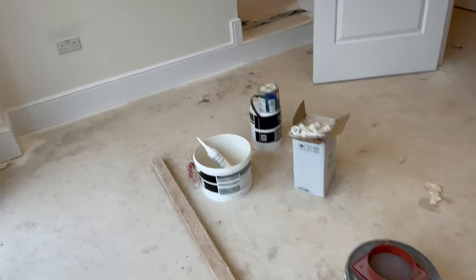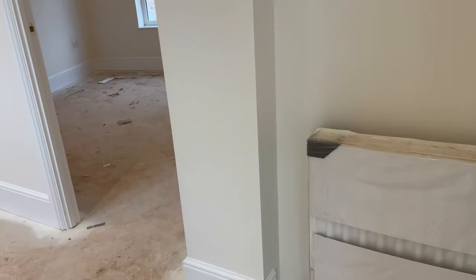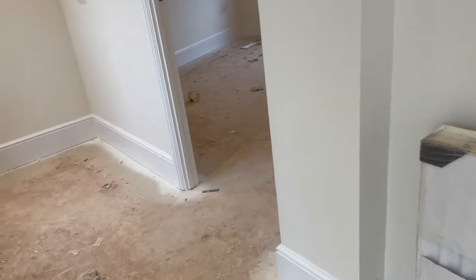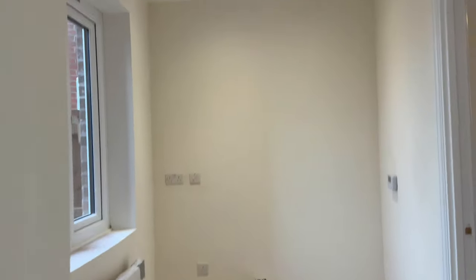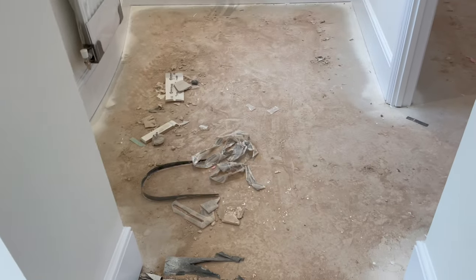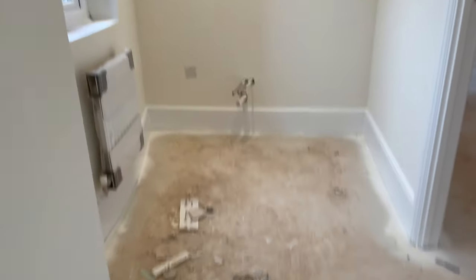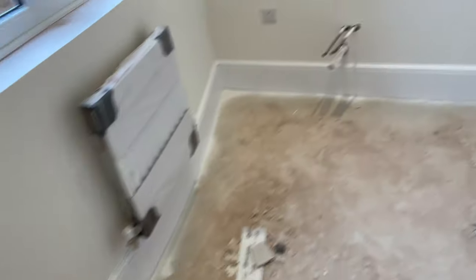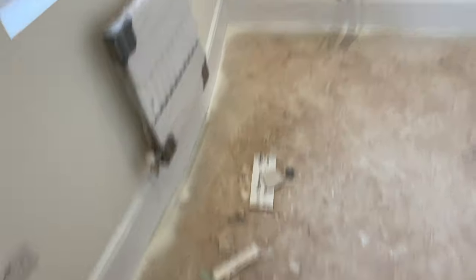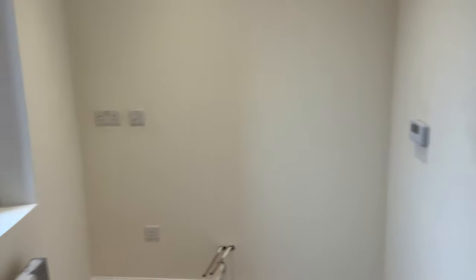I'm not sure if this is a kitchen diner or not. This bit is actually extra compared to the last plot I did — I don't know how I missed it. This bit and the room in there is extra from the last plot. Slightly different design — this is a utility room, so all that gets fitted out in there.